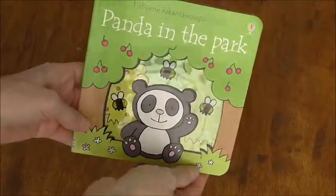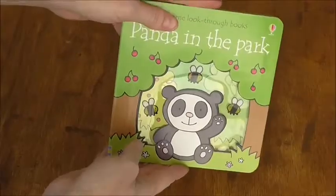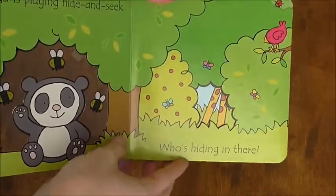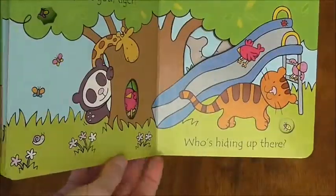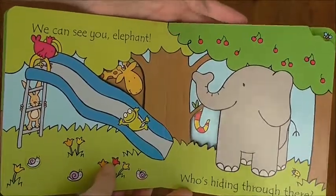Speaking of story time, this is a very popular one — partially because it's only $5.99 and also it's just very cute. It's kind of like your first little peekaboo. Who's hiding? Peekaboo — there it is. You can see who's hiding and kind of go through a little story. It's very cute — Panda in the Park.